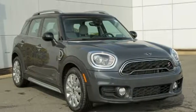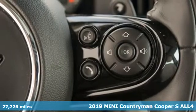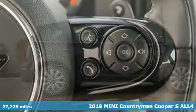It's a certified 2019 Mini Countryman. While others trudge along, you'll be zigging and zagging with glee in this Countryman.